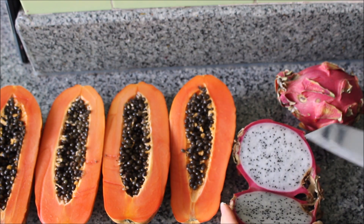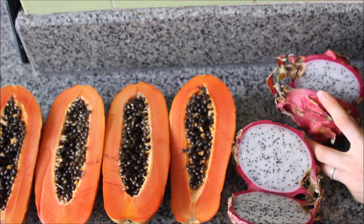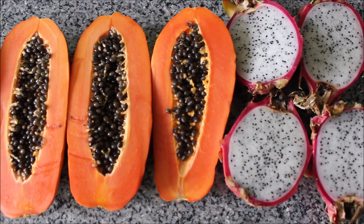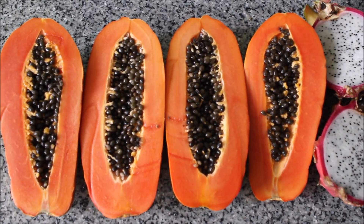I decided to cut up two dragon fruits that were the last ones in the pantry. I knew I needed to eat them as well, so I figured I'd do two of each. Another sweet and juicy meal.